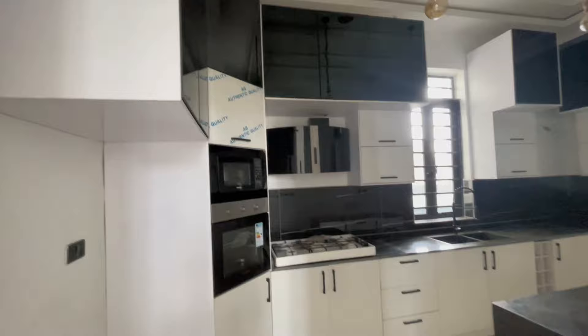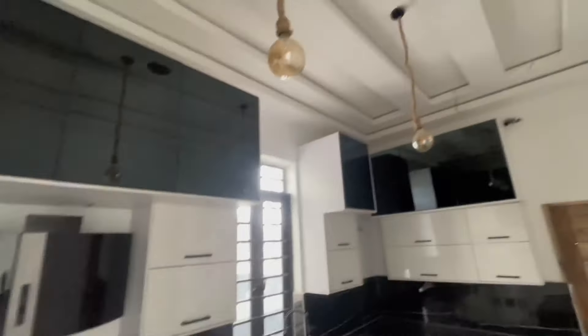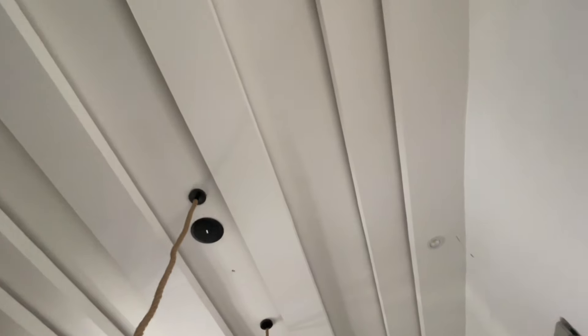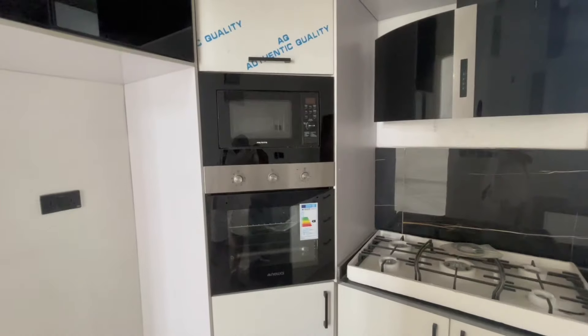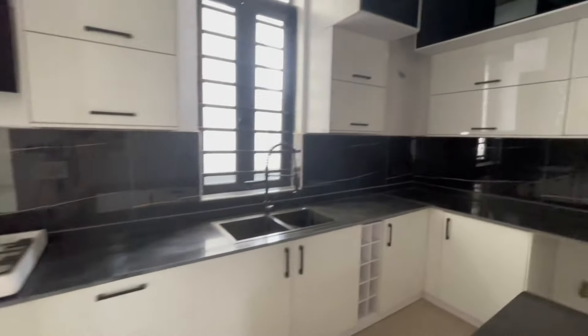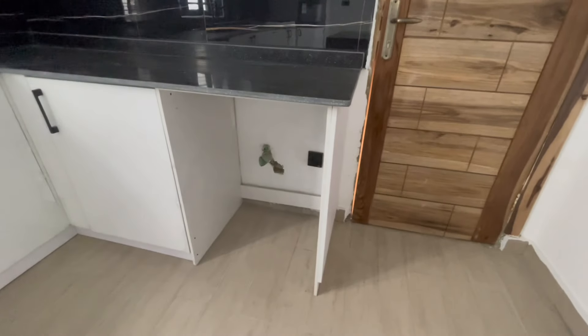This is the kitchen — it comes with a beautiful double light and a speaker overhead, plus a beautiful pop design. This is the kitchen island here. The kitchen has a microwave, oven, and burner. The heat extractor has been connected, and there's a sink and a space for your washing machine.